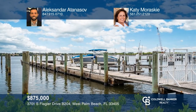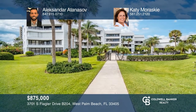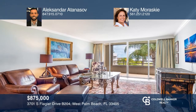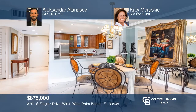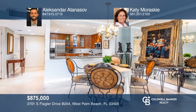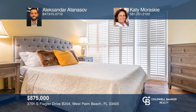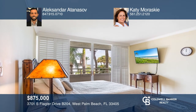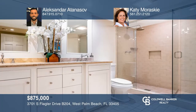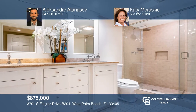This two-bedroom, two-bathroom condo is on the Intracoastal Waterway directly across from Palm Beach Island and Mar-a-Lago. The major Intracoastal Waterway connects you to all of South Florida, including Boca, Miami, and North Palm Beach. This elegant boutique building condo boasts an open-concept kitchen with granite countertops, custom cabinetry, ceramic tiling throughout, and hardwood. A private balcony is accessible from the bedrooms and living room. Alexander Atanasoff and Katie Muraski would love to give you a private tour.